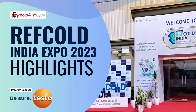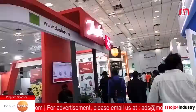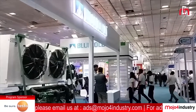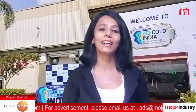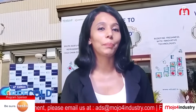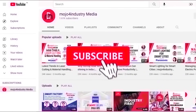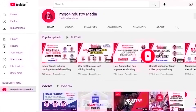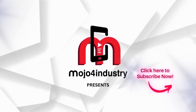This report is sponsored by Testo India. And there you have it — a glimpse into the remarkable happenings of the 6th edition of the Refcold India Expo. It was a dynamic event marked by pioneering innovations, fruitful partnerships, and a collective dedication to fostering a sustainable future. Thank you for being a part of our broadcast today — stay tuned with Mojo4Industry for more industry updates, and please subscribe to our YouTube channel and press the bell icon.